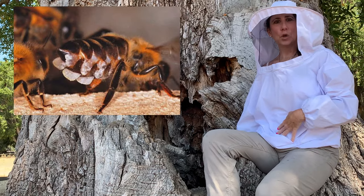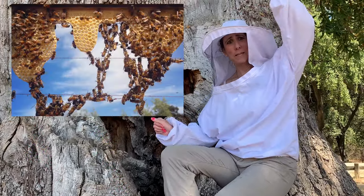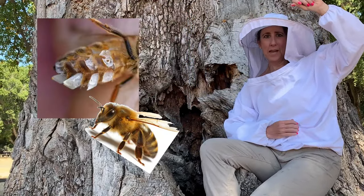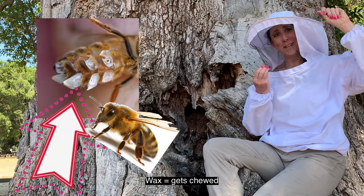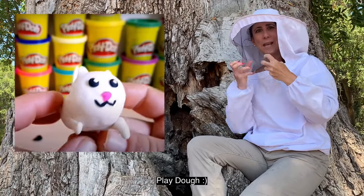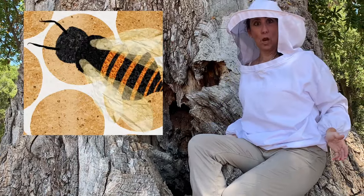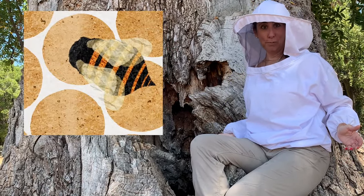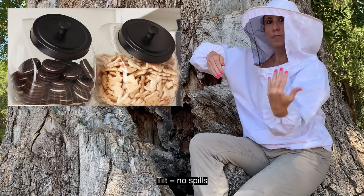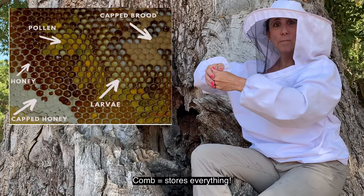Wax is secreted from eight glands on their little belly. Their hands are tied — they're busy holding on to their sisters. Another sister comes and takes the wax from the abdomen area, chews it, it warms up and becomes like clay. Just like when you warm up Play-Doh and it gets soft. She molds a cylinder shape the size of her body, which is only three-eighths of an inch. She puts a little tilt in it because when you store things in a basket you don't want them to fall out — they'll be storing nectar, food, and the queen will also be laying eggs in there.